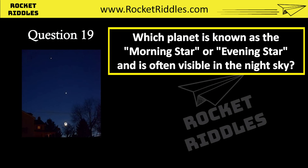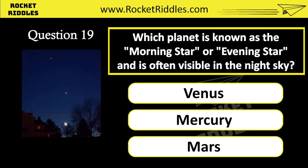Which planet is known as the morning star or evening star and is often visible in the night sky? Venus. Mercury. Mars. Correct answer: Venus.